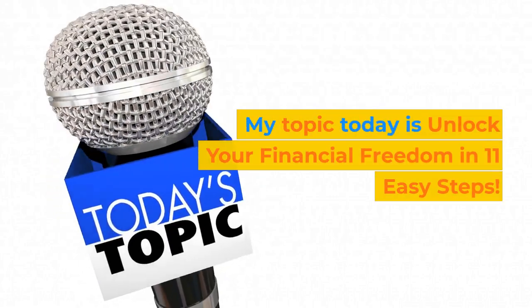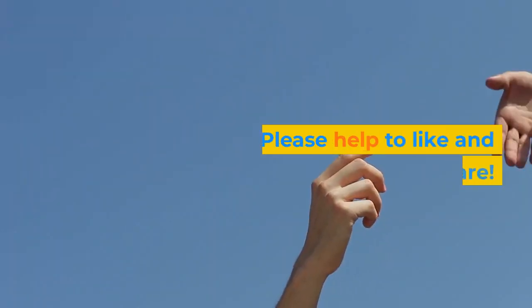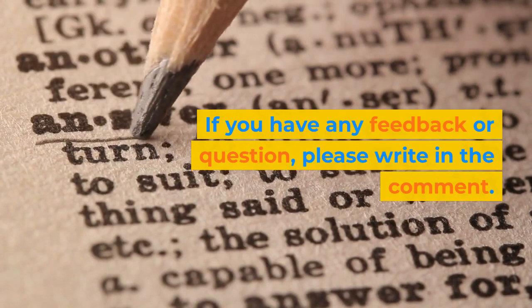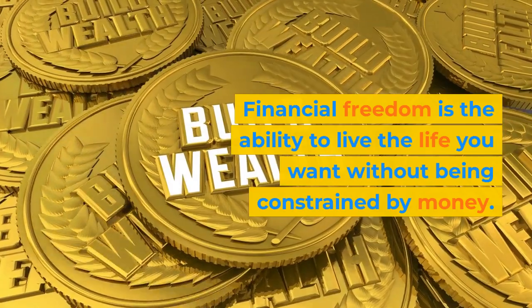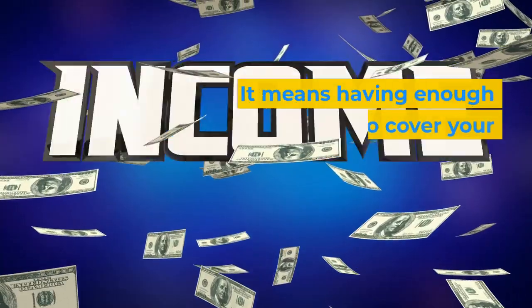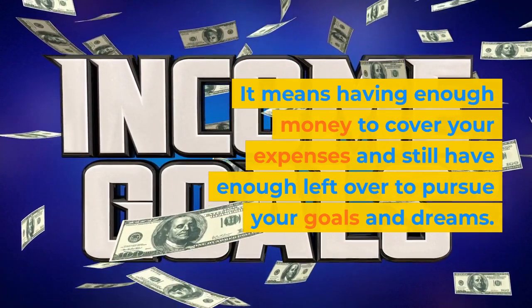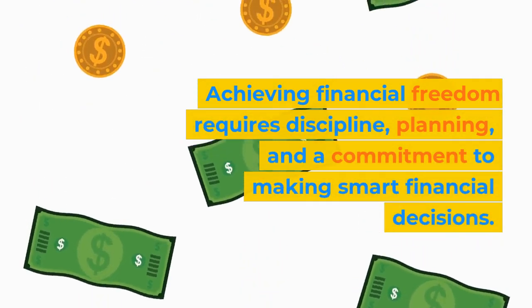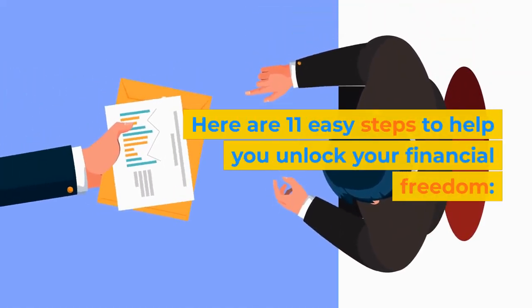My topic today is unlock your financial freedom in 11 easy steps. Financial freedom is the ability to live the life you want without being constrained by money. It means having enough money to cover your expenses and still have enough left over to pursue your goals and dreams. Achieving financial freedom requires discipline, planning, and a commitment to making smart financial decisions.